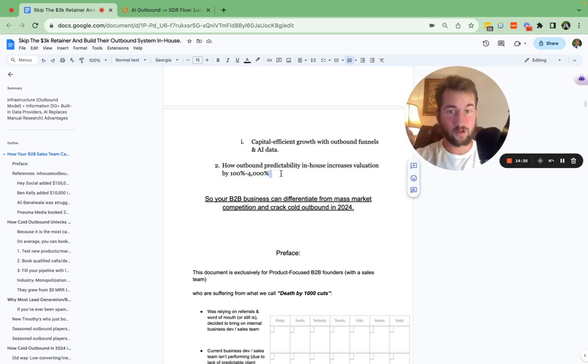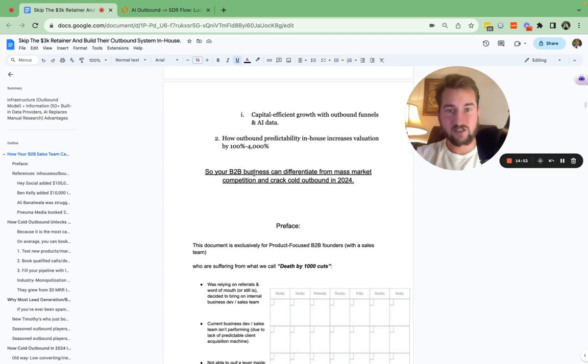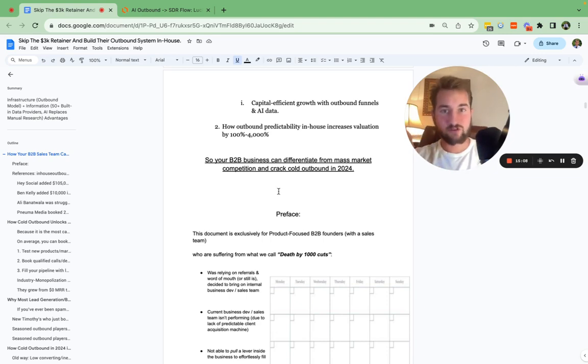Also, if you're looking to sell the company, this is a very strong value proposition you can put in your pitch deck to investors — saying, 'We have an in-house client acquisition system booking X amount of calls every month, resulting in X clients.' Predictability will increase your valuation tenfold. The goal is to differentiate from mass market competition, crack cold outbound, and have a lever inside the business to book sales calls on autopilot, test angles, and ultimately close deals for a low CAC.